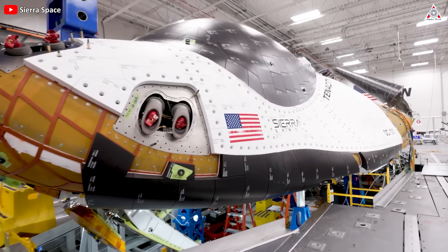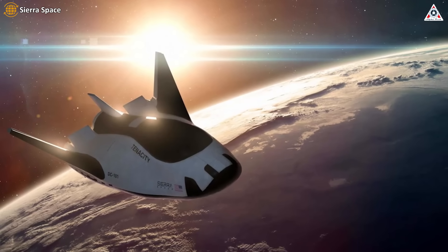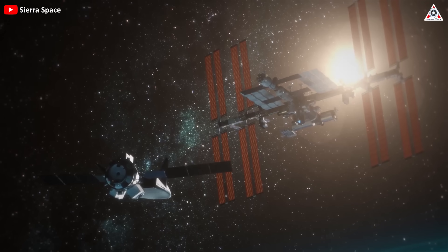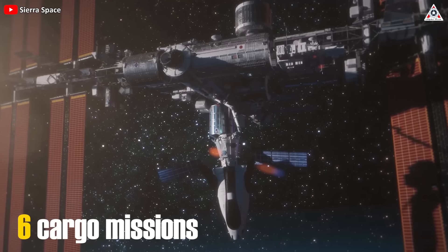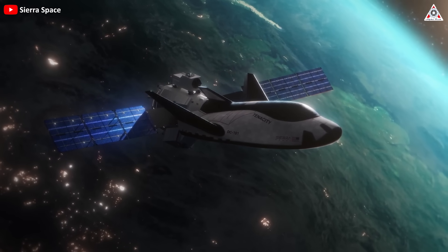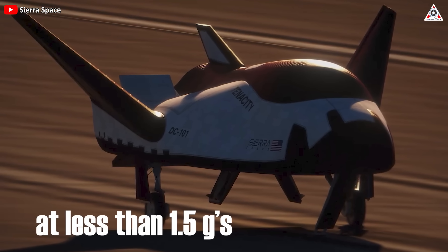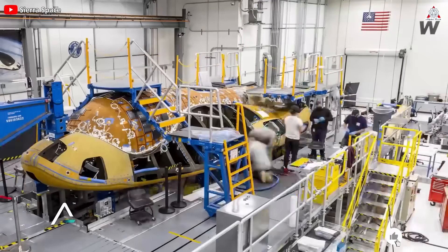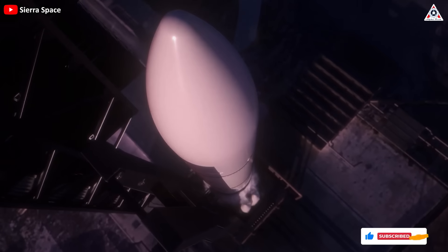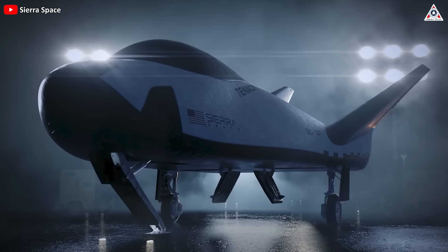Special mention must be made of the Dream Chaser, a reusable space plane currently under development by Sierra Nevada Corporation (SNC). Dream Chaser was selected by NASA to provide cargo delivery, return, and disposal service for the space station under the Commercial Resupply Service CRS-2 contract. It will provide a minimum of six cargo missions to and from the space station, carrying critical supplies like food, water, and science experiments, and return to Earth with a gentle runway landing. Dream Chaser can gently return critical cargo at less than 1.5 Gs, and is designed for high reusability, reducing overall cost and enabling a quick turnaround between missions. Its ability to launch on top of multiple launch vehicles and land at a variety of approved runways makes it a flexible option for reliable transportation.